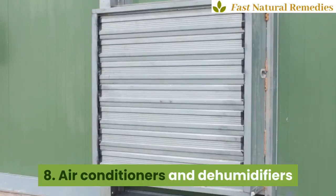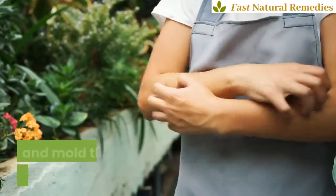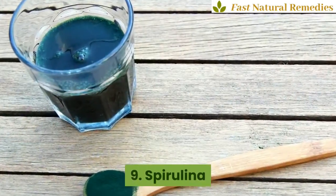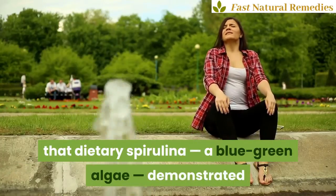8. Air conditioners and dehumidifiers. By removing moisture from the air, air conditioners and dehumidifiers can limit the growth of mildew and mold that can negatively impact allergies. 9. Spirulina. A 2015 study indicated that dietary spirulina, a blue-green algae, demonstrated anti-allergic protective effects towards allergic rhinitis.